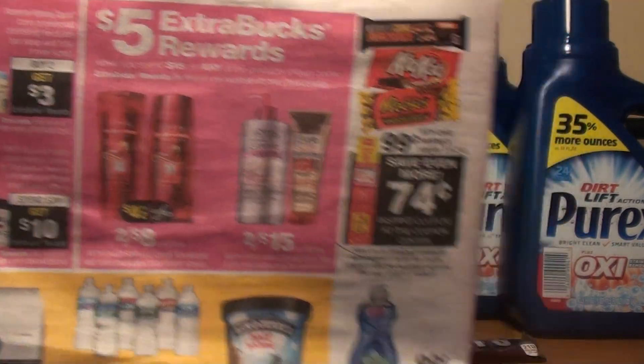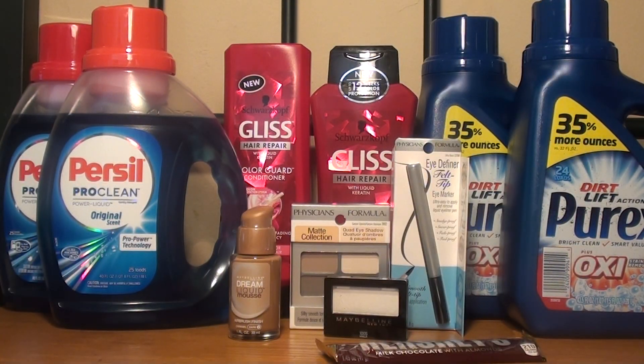The total out of pocket after coupons and personalized coupons was $20.05, but I got back a total of $19 in ExtraCare Bucks — $7 for the Purse Seal, $7 for the Physician's Formula, and $5 for the Maybelline — making this haul just $1.05 net. That's about 10 cents per item, which is a great deal considering I got makeup, laundry detergent, shampoo, and conditioner. I hope you enjoyed this video — please like, share, and subscribe, and I'll see you next time!